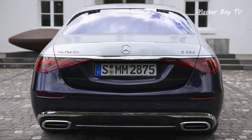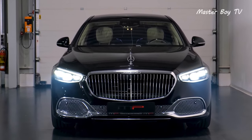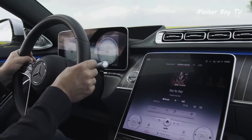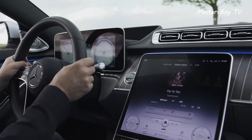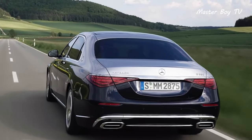Unlike many luxury cruisers, the Mercedes Maybach S-Class offers a suite of luxury amenities without any premium. That, in conjunction with its supple ride and imposing stance, makes it an attractive option over some of the pricier alternatives.